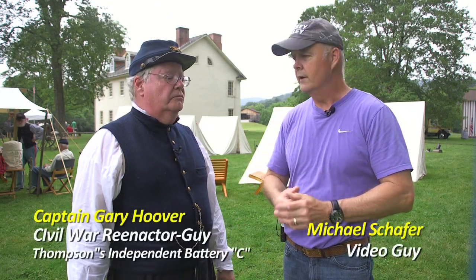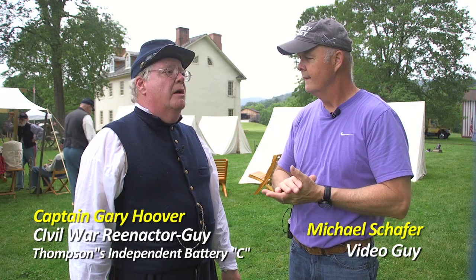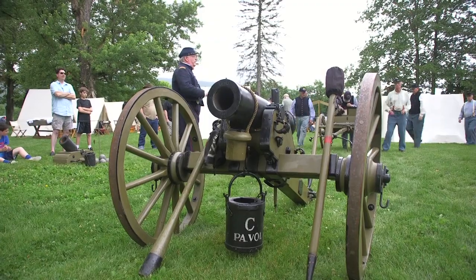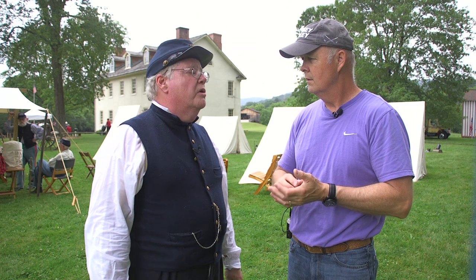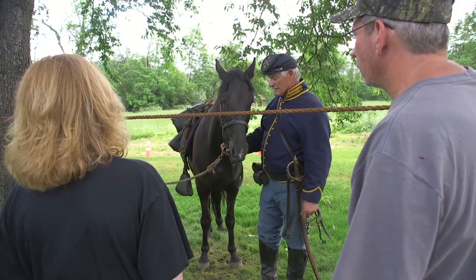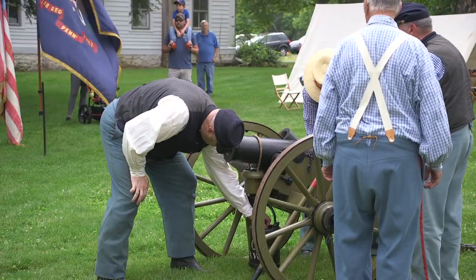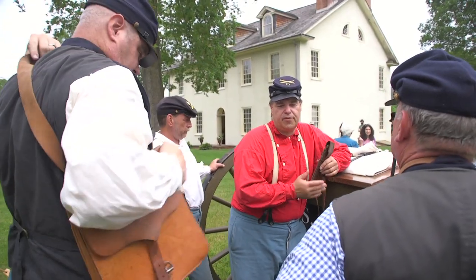I'm here with Gary Hoover. Gary, what is your position here with this reenactment group? I'm on the board of the Roland Curtin Foundation, and I'm also captain of Thompson's Independent Battery C. What is this event? This is actually the debut event. It's been a long time since Curtin Village has had a Civil War Days — in fact, almost 20 years. The Roland Curtin Foundation is working on bringing this event back, making it more of a benefit to the public, offering many more things, and this is basically our debut event.